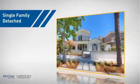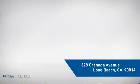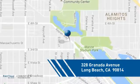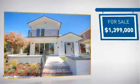This home is a great choice for those looking for comfort, convenience, and the privacy of their own home. It's located in the Long Beach area, currently listed at just under $1.4 million.